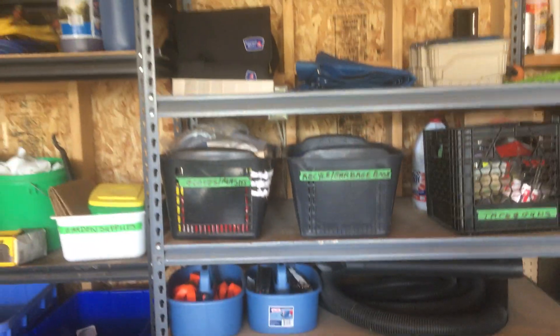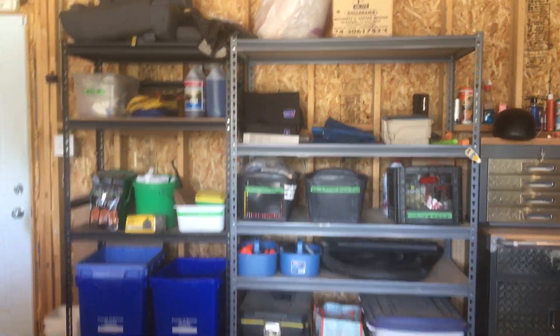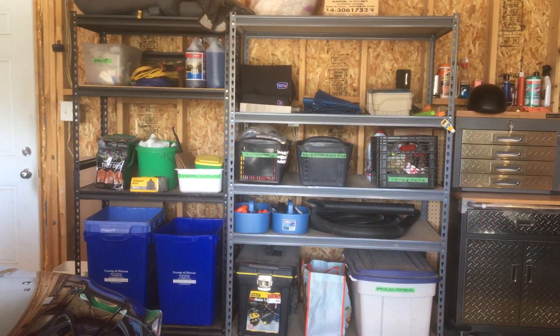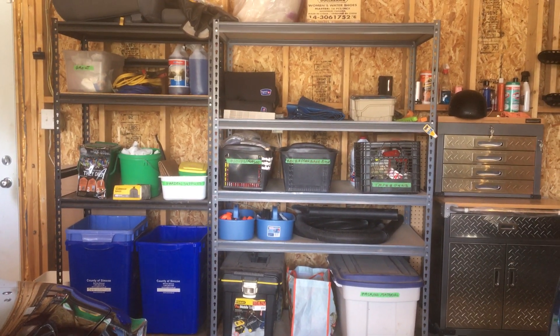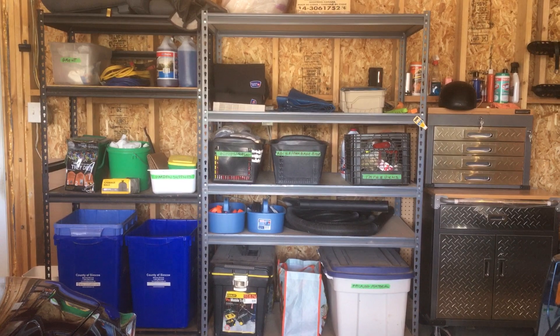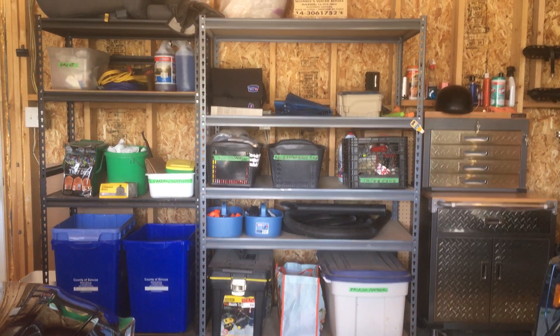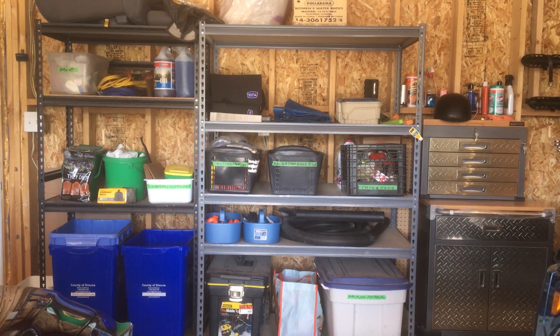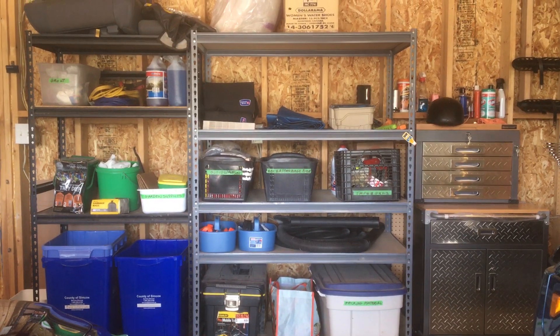Anyway, just wanted to share that with you. It's definitely the season for garage organization. Last week I coached a couple online through that. If you want to give me a call, I have a 15-minute complimentary call for any service, just to see how things can work for you. Have a great day!